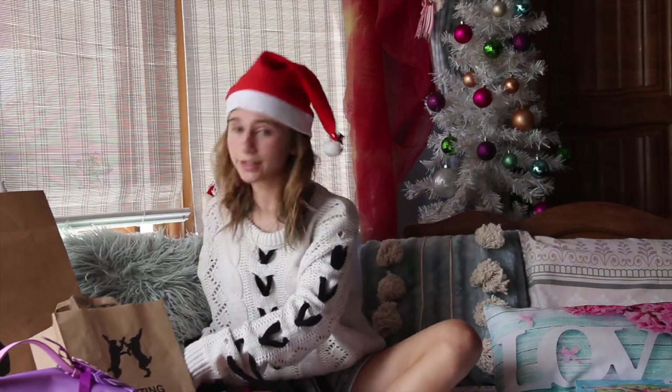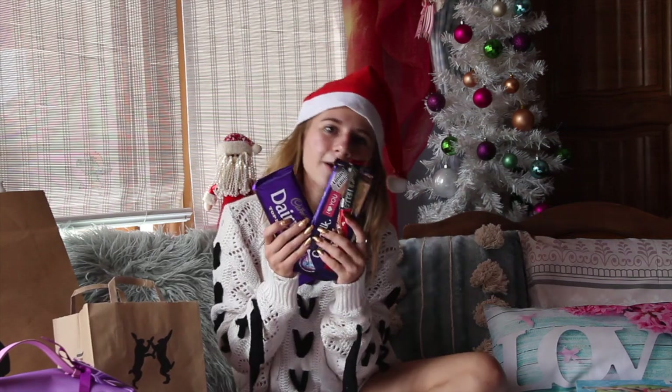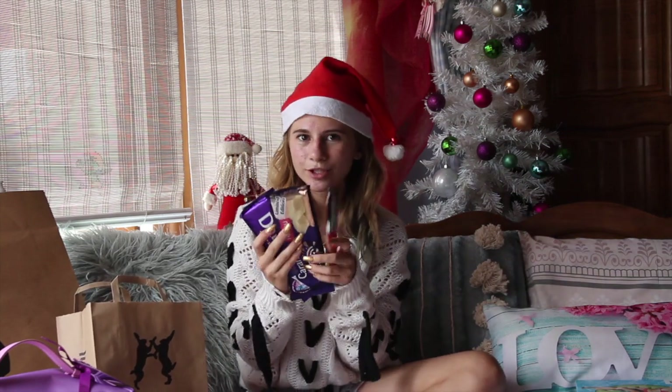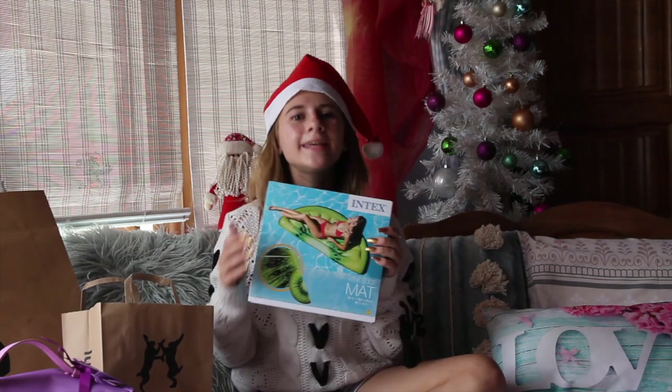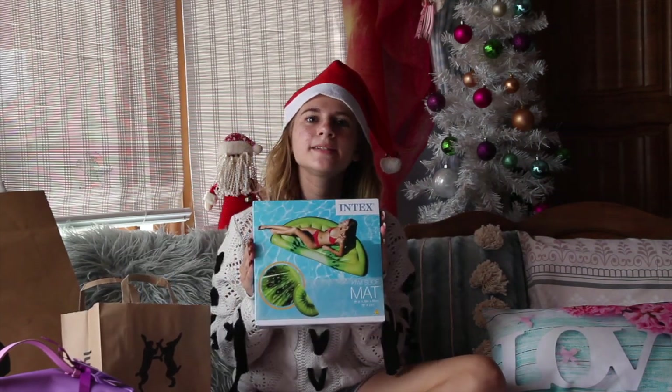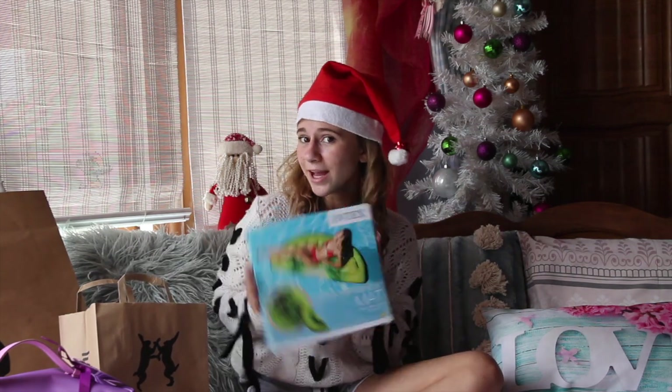I just got some chocolate goodies from my friends — I'm going to need to put this in the fridge. Thank you so much, I love them! And then I also got this awesome kiwi pool float. Oh my god, this is huge. I just love it so much. I think I'm going to swim in my pool today with this thing.